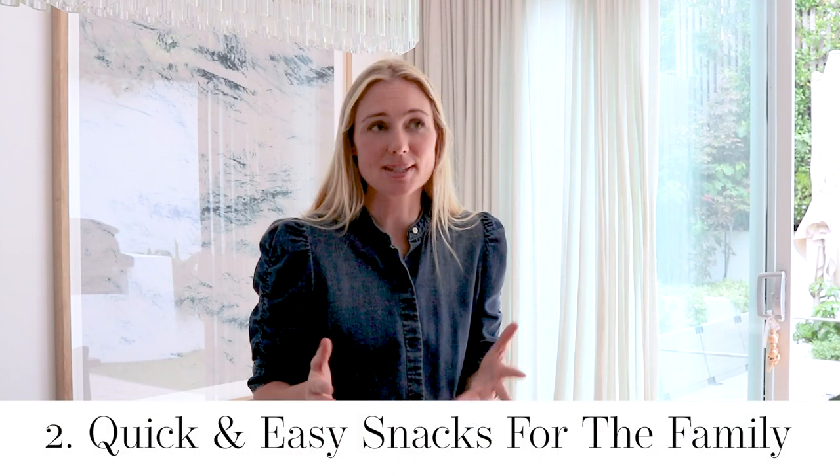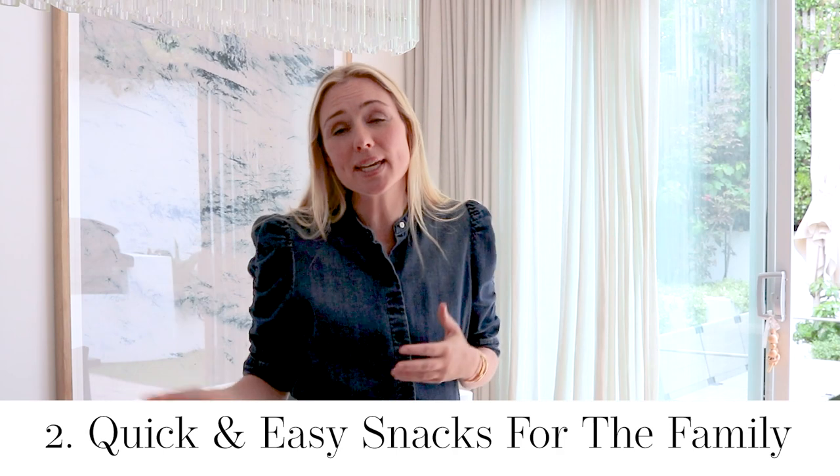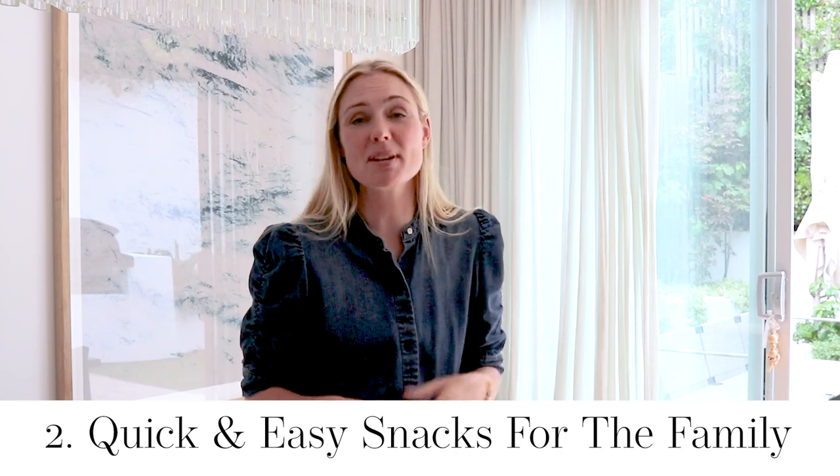The second area where I use my Thermomix to save money is snacks. I'm a massive snacker — I love to buy muffins, cookies, chocolate bars, muesli bars. But when I'm organized and make all my snacks in my Thermomix, I make a good quantity, pop them in the freezer, and pull them out when I need them. I make a wide range of snacks which also helps use up all the bits.